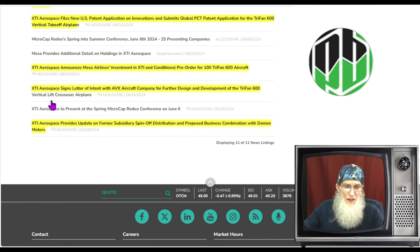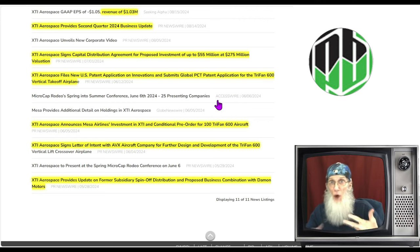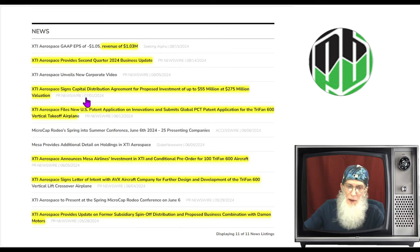At the beginning of June, the company signed that letter of intent with AVX Aircraft. Also at the beginning of June, the company announced the Mesa Airlines conditional pre-order of 100 Tri-Fan 600s. Then halfway through June, the company filed a new U.S. patent application on innovations and submitted a global PCT patent application for the Tri-Fan 600 — protecting their property so nobody copies what they're doing. Then at the beginning of July, the company signed a capital distribution agreement for a proposed investment of up to 55 million at a 275 million valuation.